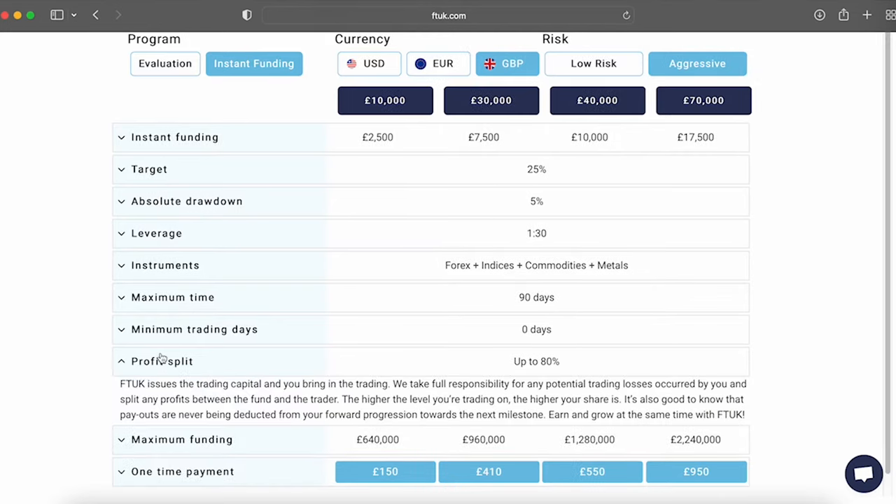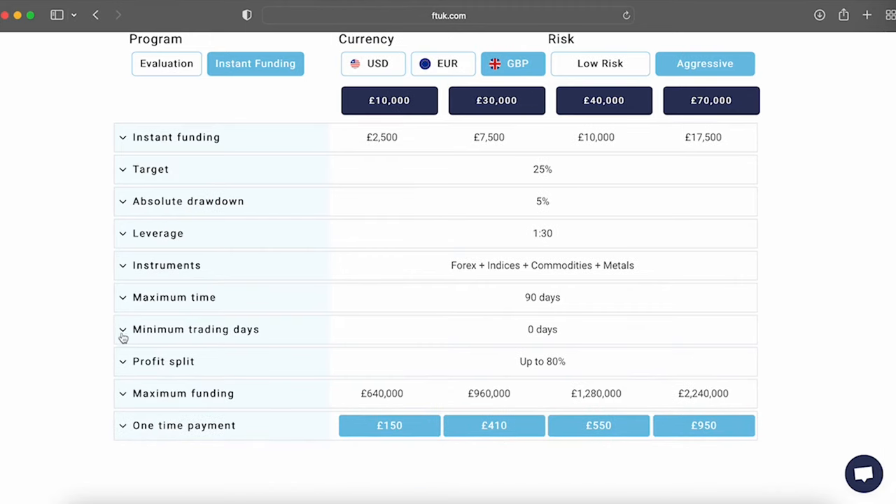You are allowed to trade during the weekends, overnight, during news, use EAs, while hedging and scalping. Trades do need to be open for a minimum of 30 seconds, though. The account funding is in Great British Pounds.